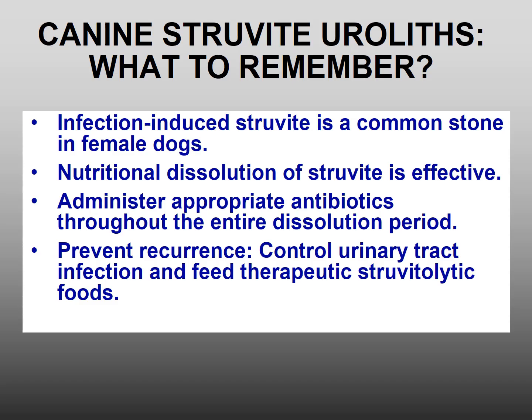What to remember? Infection-induced struvite is a common stone in female dogs. Nutritional dissolution of struvite is effective. Antibiotics need to be administered throughout the entire period of dissolution. To prevent recurrence, control urinary tract infection and feed struvitolytic foods.